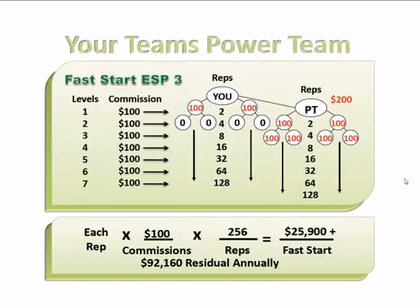The last example is the ESP 3. You can see here the bonuses go from $100 to $200. And now you'd be making almost $26,000 in upfront money. And if everybody was consuming $100 worth of product a month, you'd be making over $90,000 in residual income.